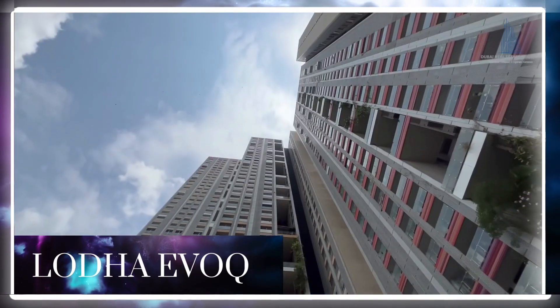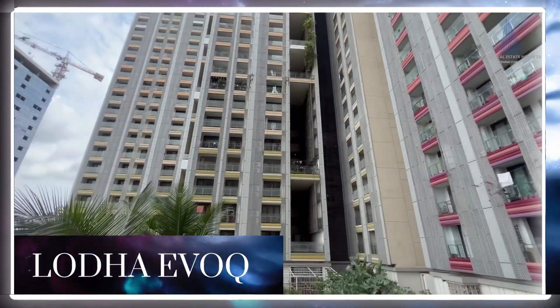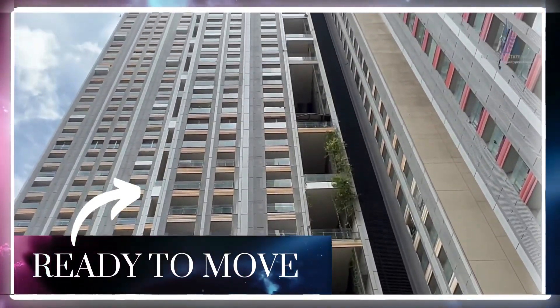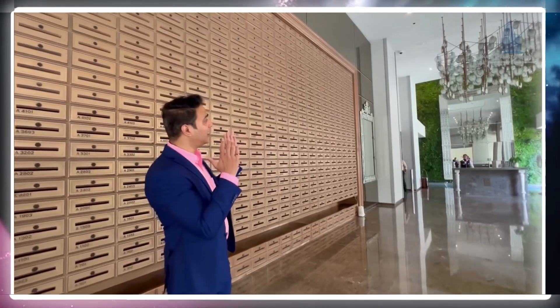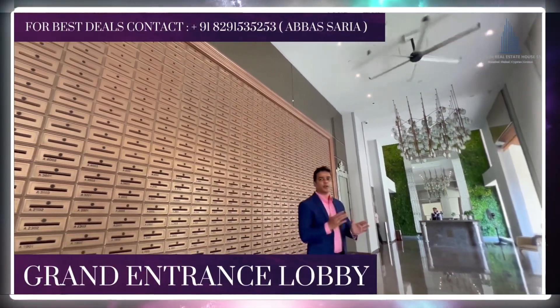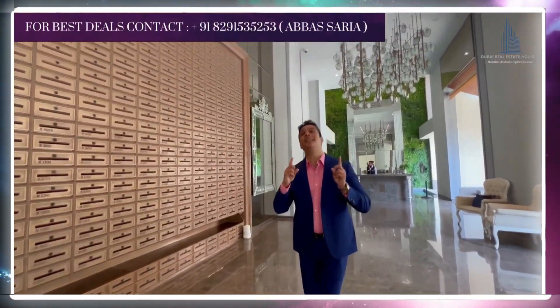We are here at the Lodha New Cuffe Parade, the Philippe Starck project — one of the most famous architects and designers. We are here at the project Evoke Avenue. This is the grand lobby that we can see. It's fantastic. It's like you are entering a royal palace. Look at those fans up there.